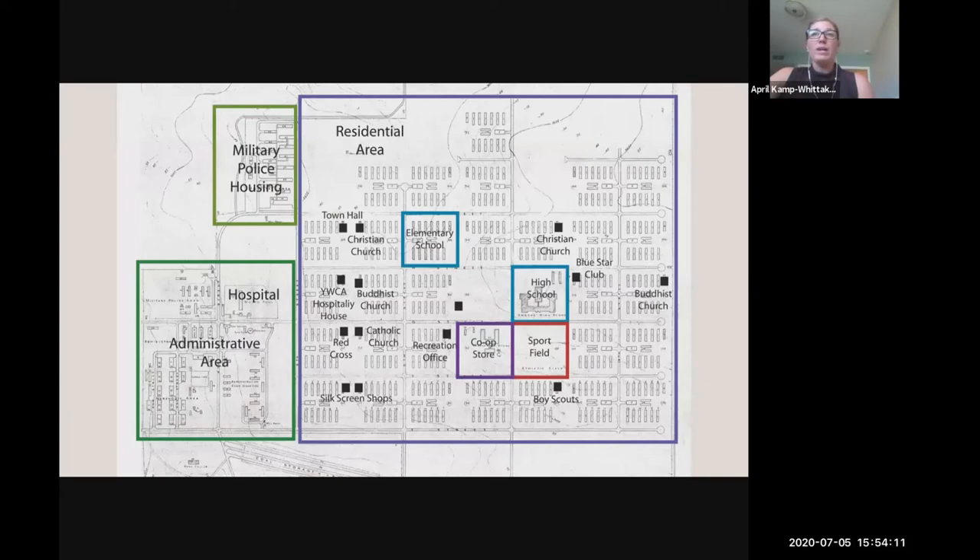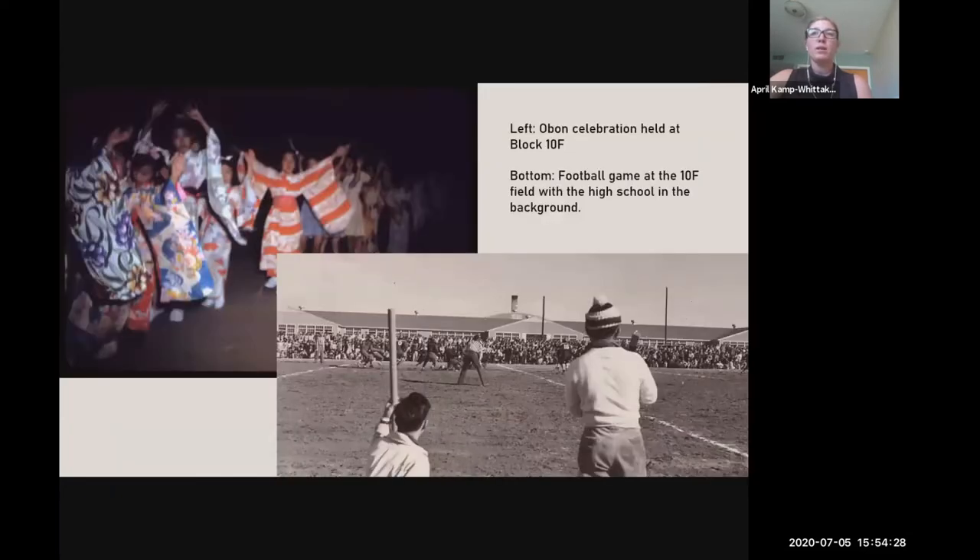In 2016, we conducted pedestrian survey of block 10F — outlined in red on the map as a sports field. This open block is located in the center of Amache, directly across the street from the high school, and we know from archival maps and documents that it was used as a sports field. From historic images, we also know the block was used for communal festivals like the annual Obon, and as Amache's football and baseball field. For the Obon, residents built a temporary yagura in the center of the field and then took it down at the end.